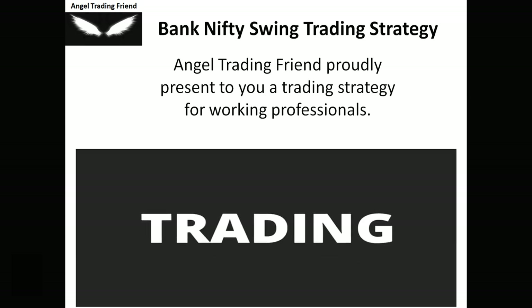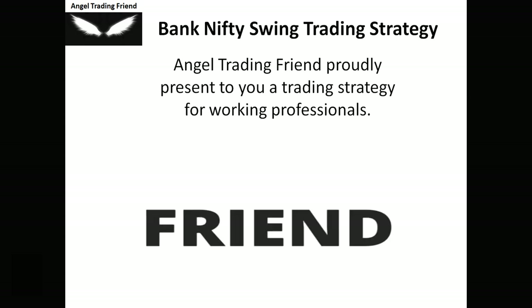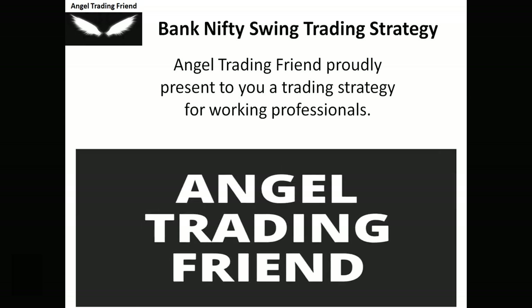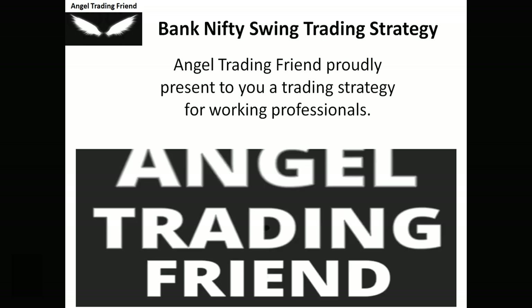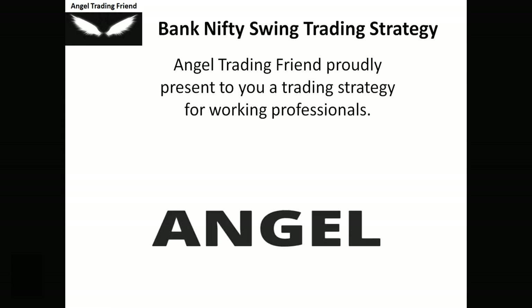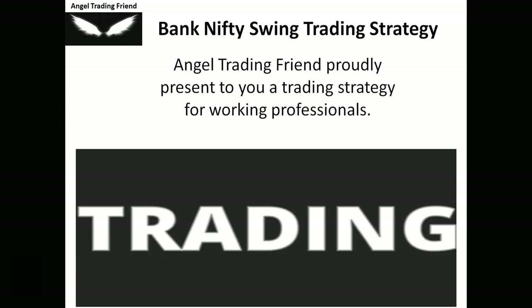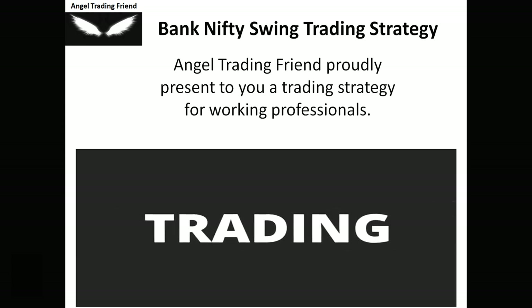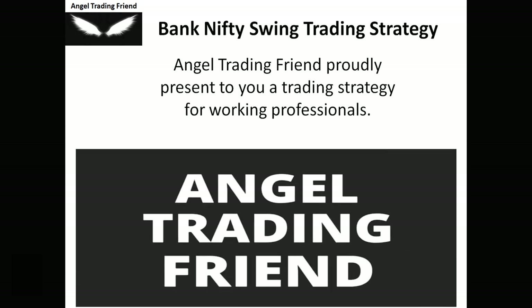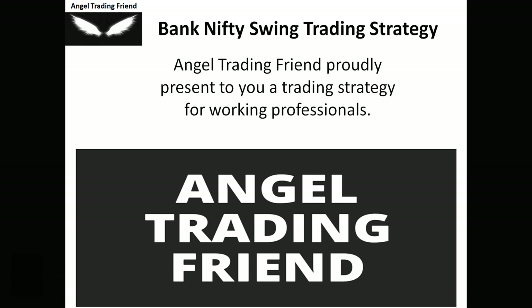When we combine swing trading with Bank Nifty — a favorite of everyone — it's one of the best strategies. It has good liquidity, good volume, and orders get filled immediately. Slippages are less of a concern in swing trading because our targets and stop losses are large, giving us plenty of buffer.